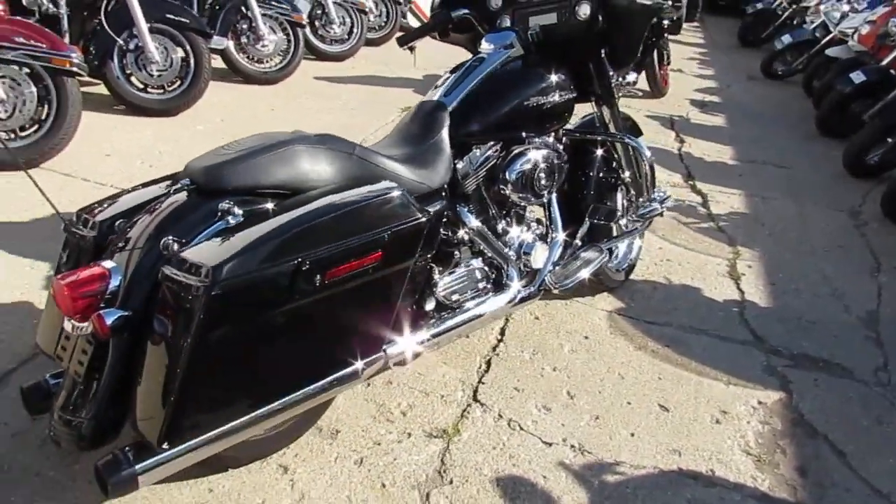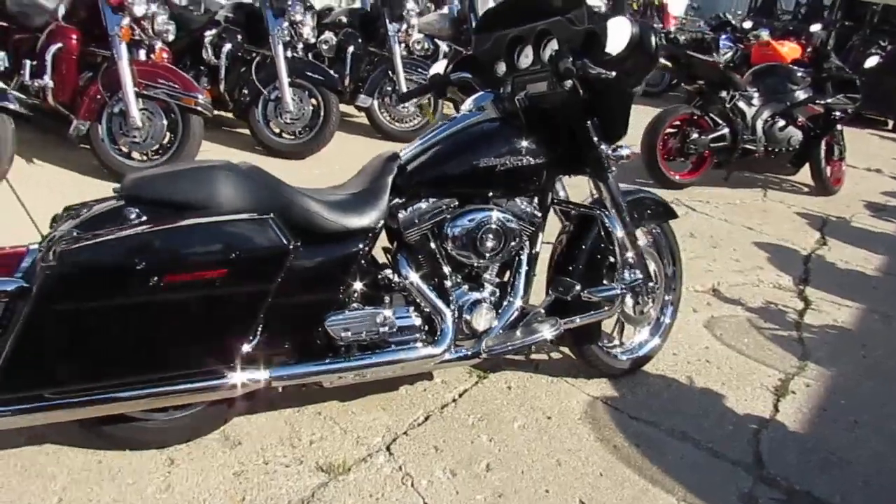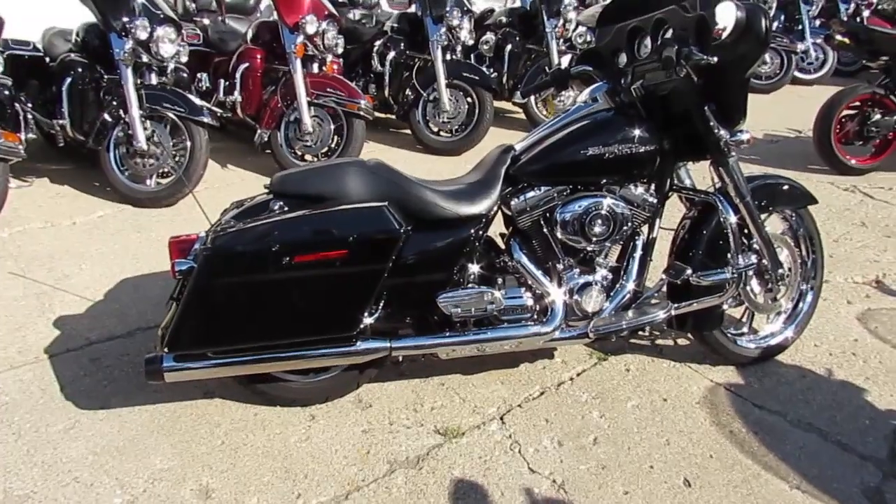Let's talk about our Harleys for a minute. We've got guaranteed financing, lease programs. We can help with out-of-state financing and assist in nationwide shipping. We've got a ton of Harleys and some smoking deals.